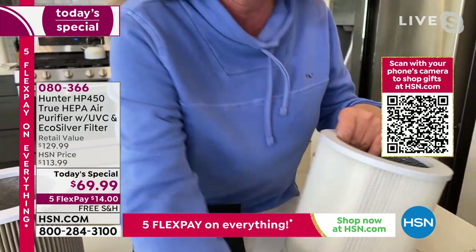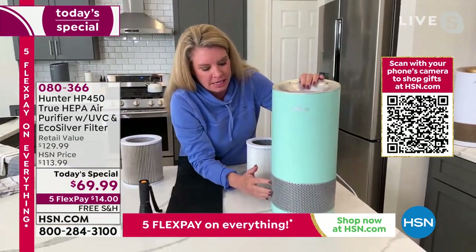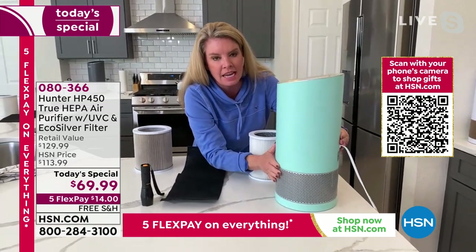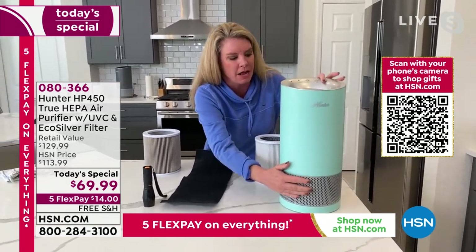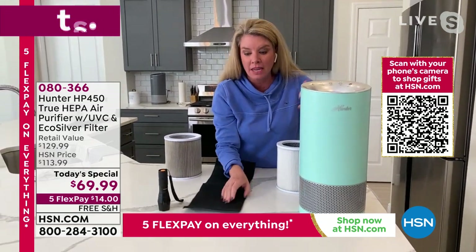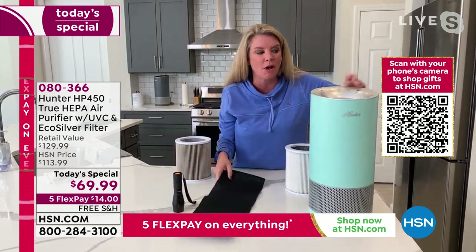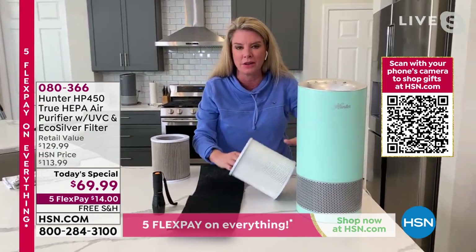The cool thing about this is that we have an air purifier that is 360 degrees, which means you can get a true full-size filter in this smaller unit. That's what we love so much about this.